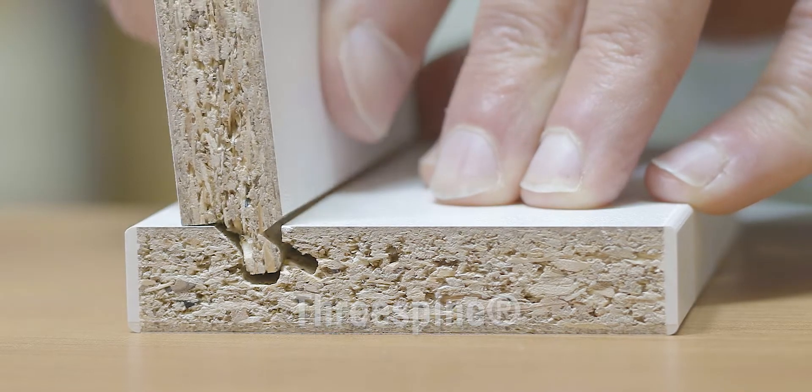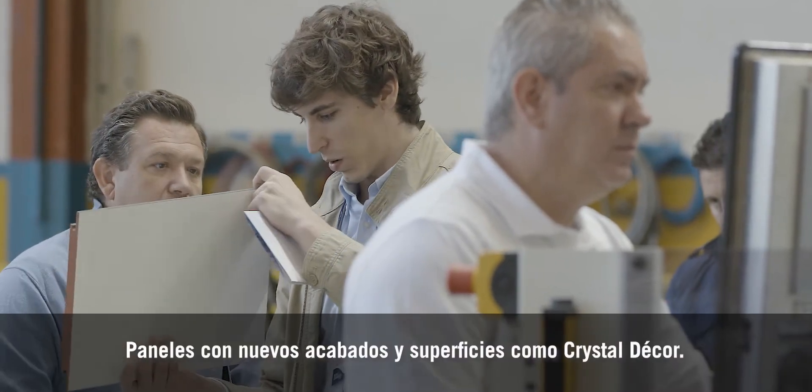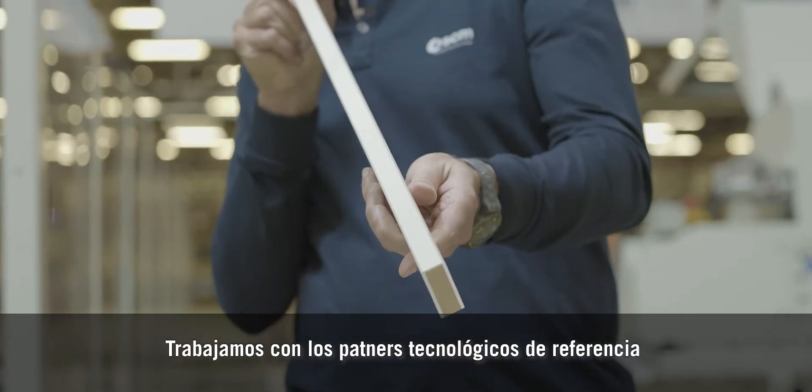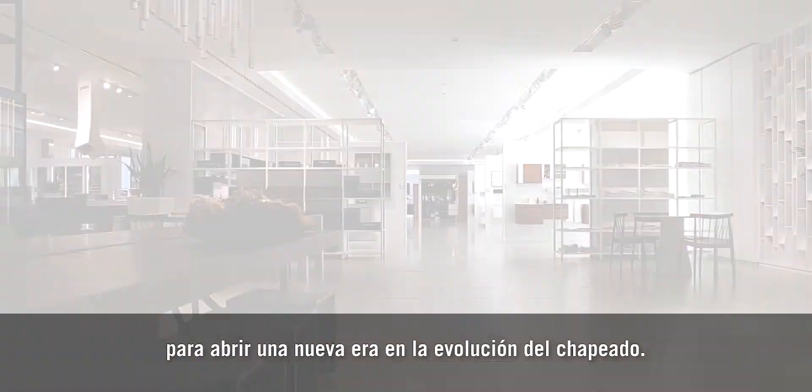Three spine, eco-friendly furniture, J-shape, panels with new surface finishes such as crystal decor. We work with state-of-the-art technological partners to create a new era in high-tech edge banding.